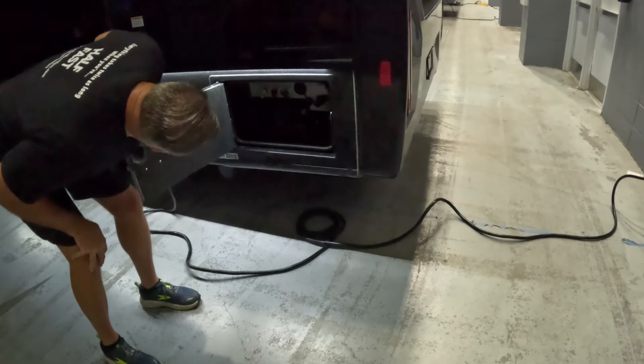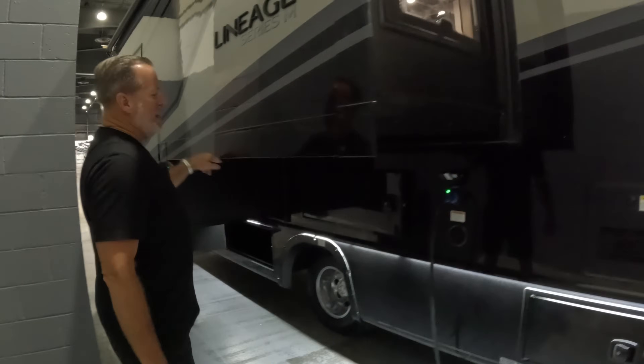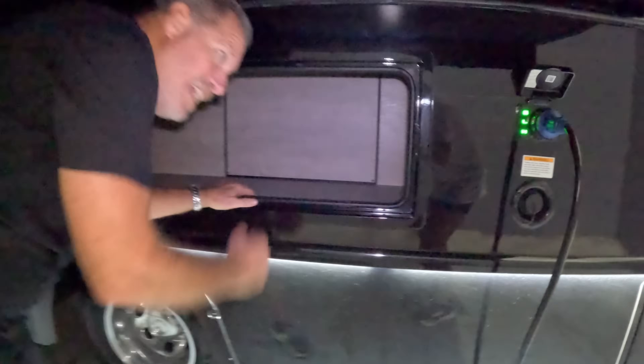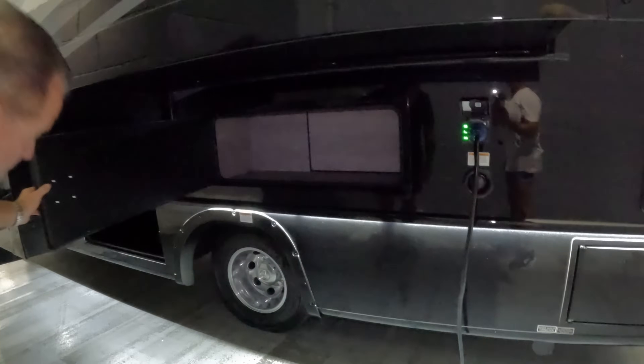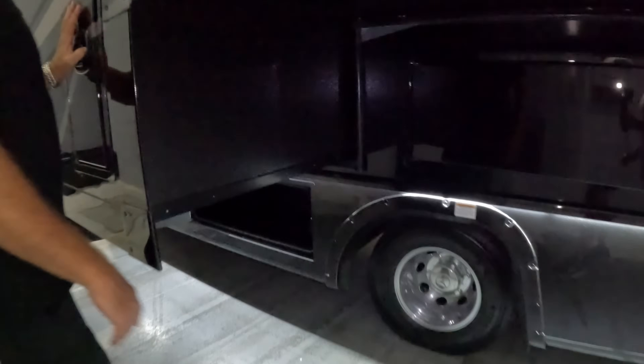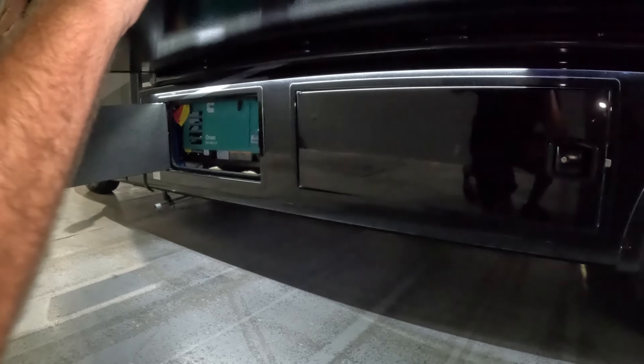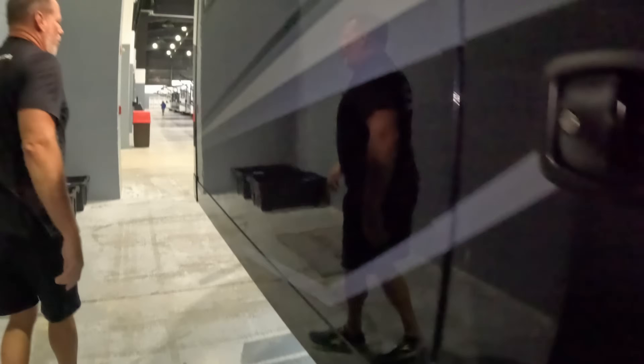There's a substantially large storage compartment under the slide, and it looks like you can access something from the inside as well — we'll check that out. You've got your shore power connection here. On the slide there's a rather large storage compartment with a light in it. There's another large storage compartment under there along with some of the electrical, and then in front of that is an ONAN 3600 LP generator right behind the driver's door.